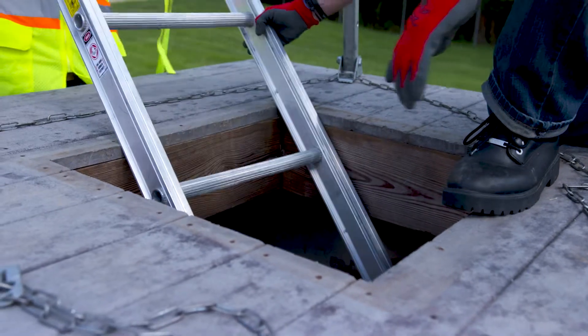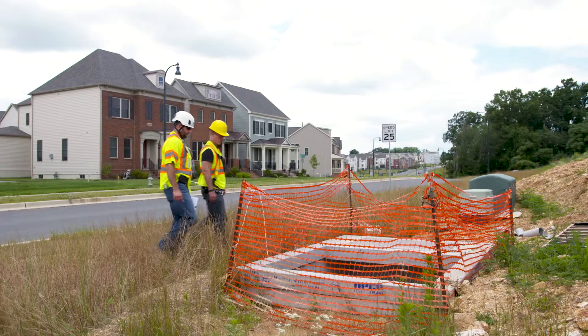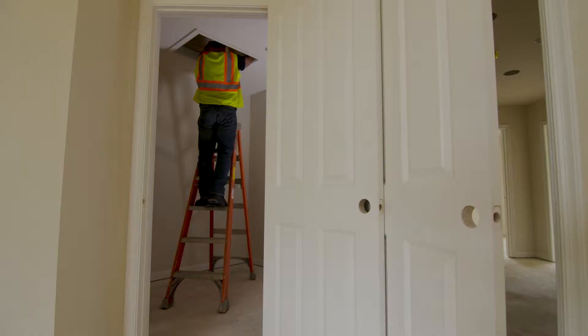Some examples of confined spaces found in residential construction may include manholes, sewer systems, storm drains, precast concrete manhole units, transformer vaults, tanks, pits, crawl spaces, and attics.